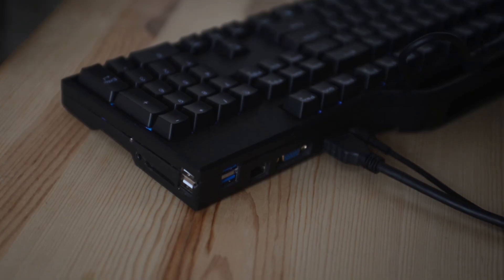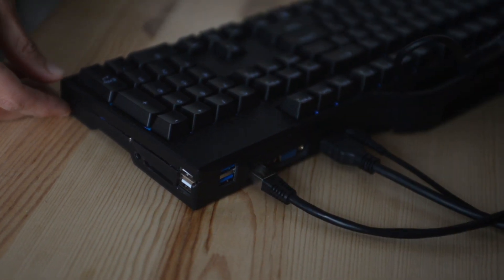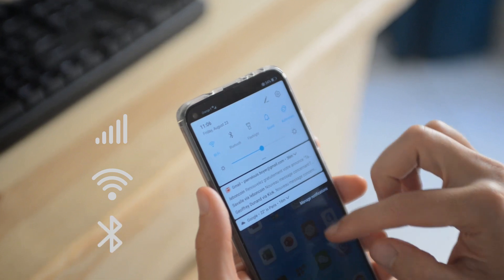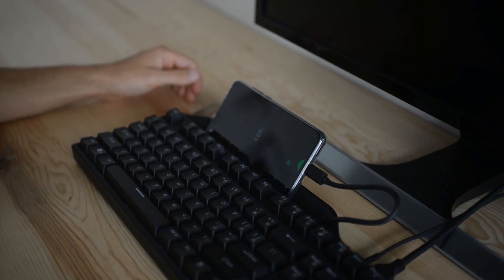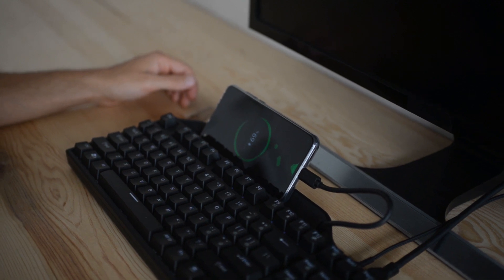And of course, on top of the full-speed Ethernet connection provided by the KeyDoc, you can also use the smartphone data, Wi-Fi, and Bluetooth connectivity. KeyDoc charges your phone simultaneously, keeping it charged at all times.